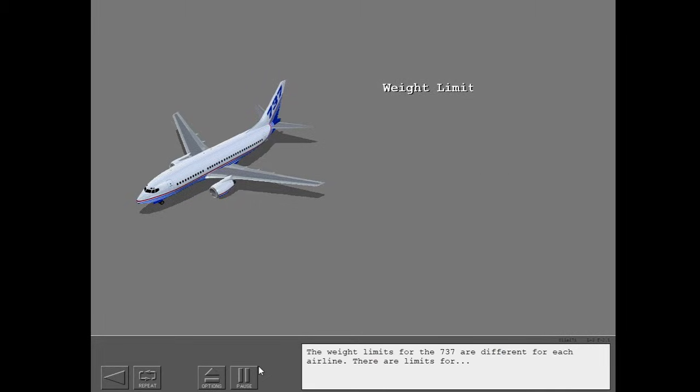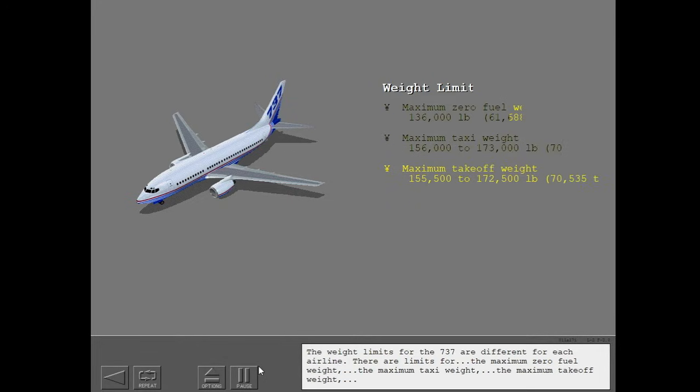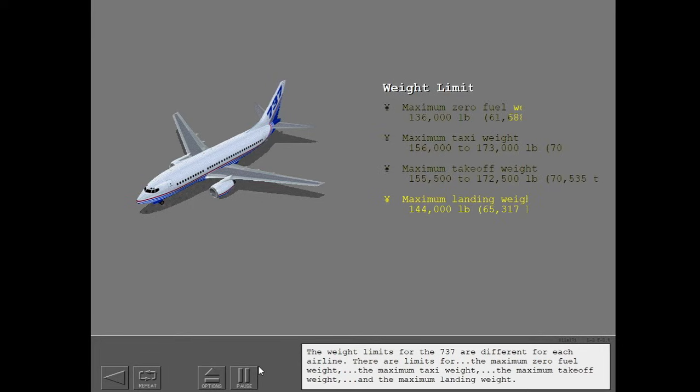The weight limits for the 737 are different for each airline. There are limits for the maximum zero fuel weight, the maximum taxi weight, the maximum takeoff weight, and the maximum landing weight.